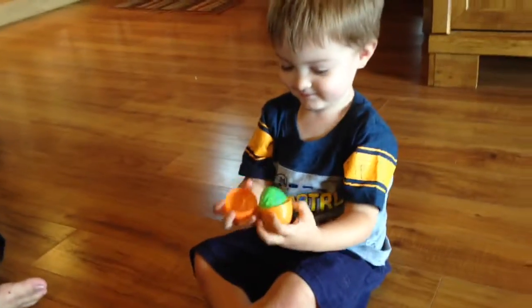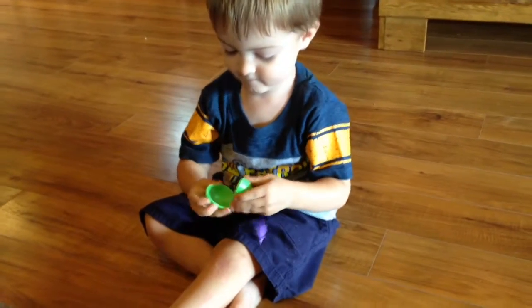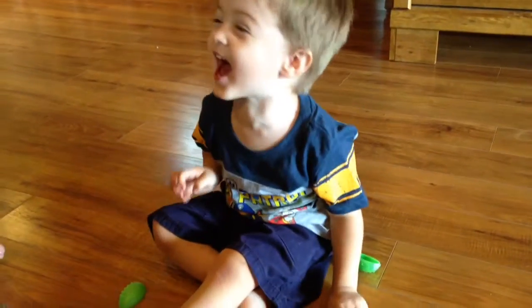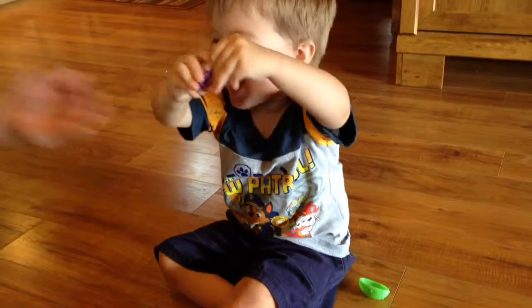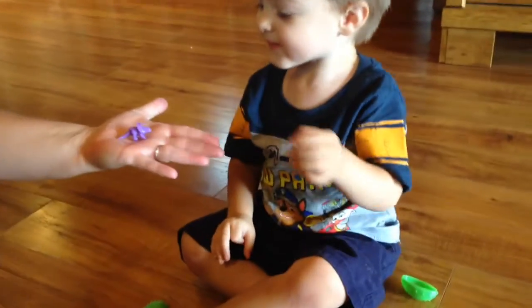We're going to start looking at eggs. There's the orange egg, and inside the orange egg is the green egg. What's inside the green egg? It's a purple dinosaur. Can you put it in my hand, please? Let's show everybody. It's a purple dinosaur.